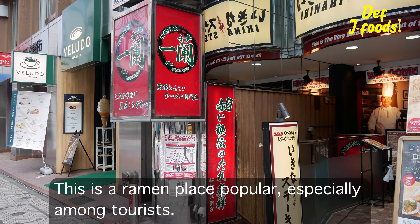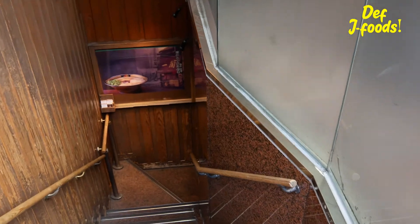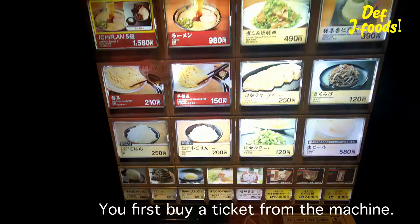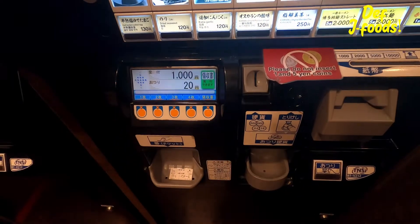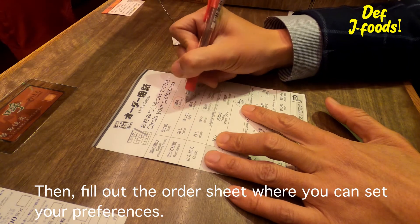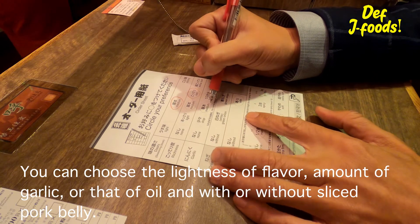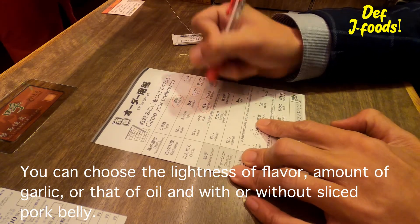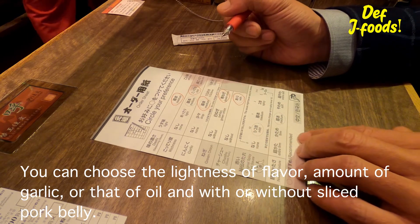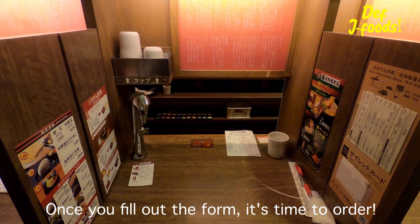This is a ramen place popular especially among tourists. You first need to buy a ticket from the machine, then fill out the order sheet where you can state your preferences. You can choose the lightness of flavor, amount of garlic, amount of oil, and whether or not to include sliced pork belly. Once you fill out the form, it's time to order.